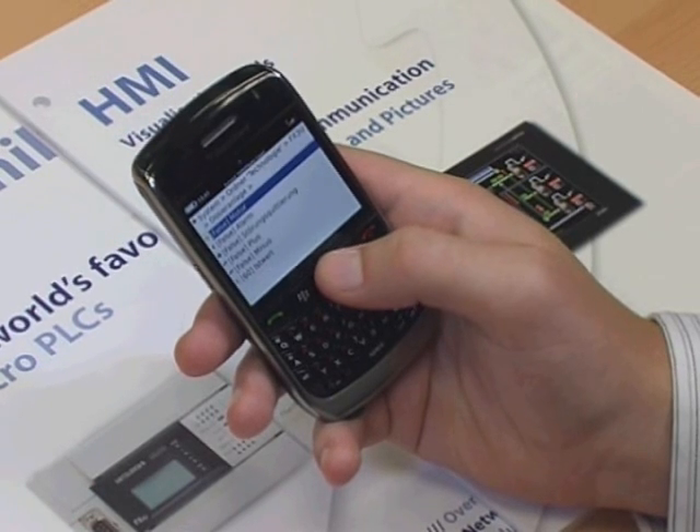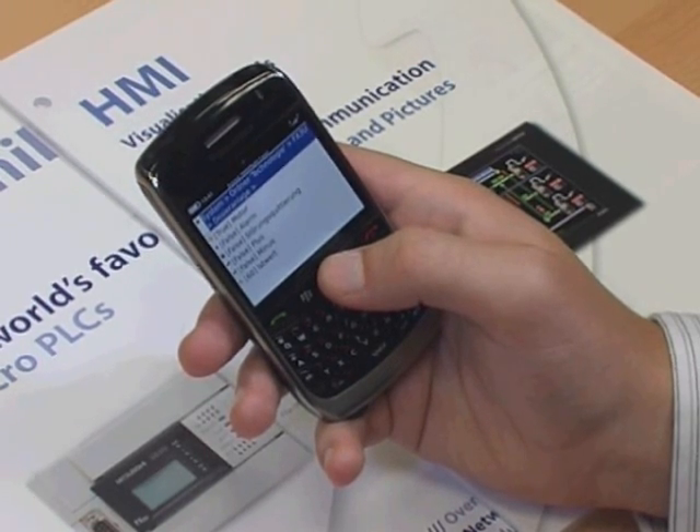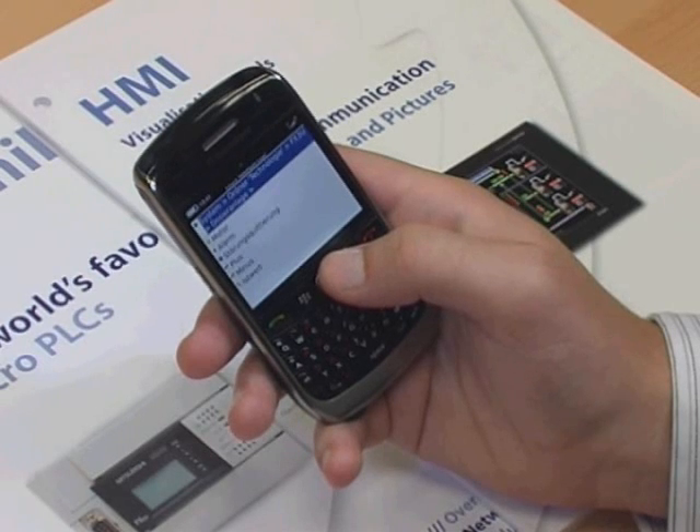The main innovation of the Xtend 7000 system is cross-platform integration. A SCADA layer, hosted on a local server, connects directly to factory PLCs.